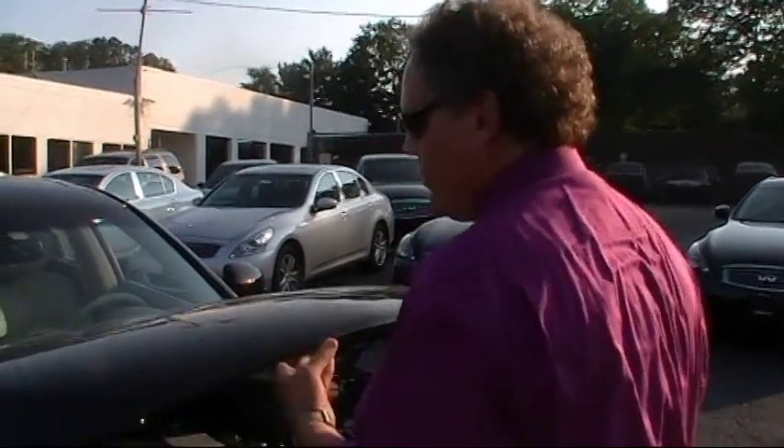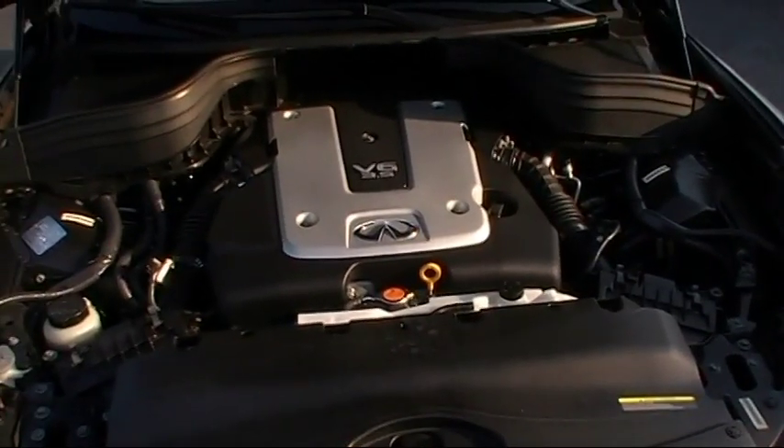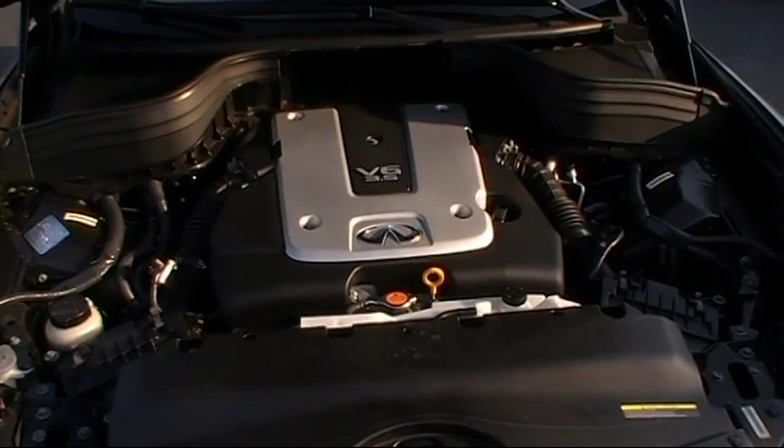Let's have a look under the hood of the EX35. Under the hood you'll find a potent 3.5-liter, 24-valve dual overhead cam V6 that dials in at 296 horsepower and kicks out an impressive 253 foot-pounds of Japanese-engineered torque. As I said, this is the all-wheel-drive version.